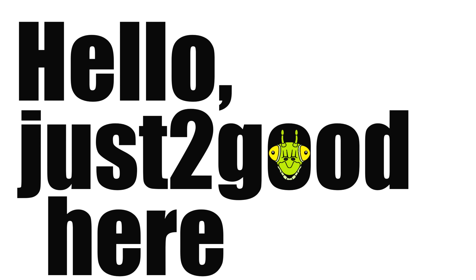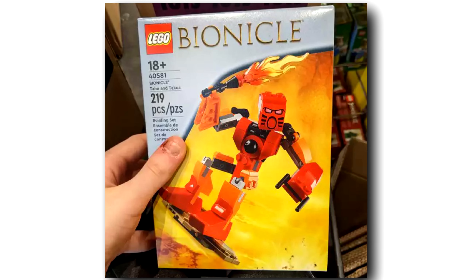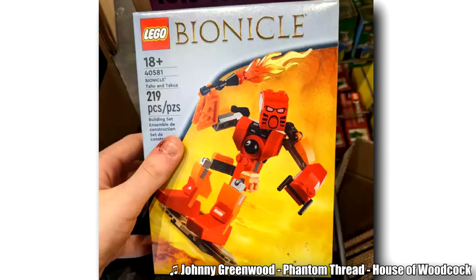Hello, Just2Good here, and a lot of us are excited for the return of Bionicle 2023, and Promobricks has discovered a copy in store.